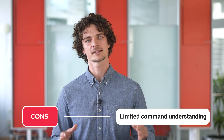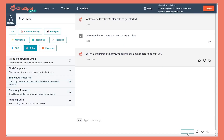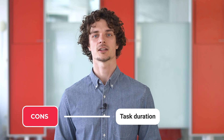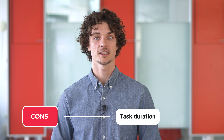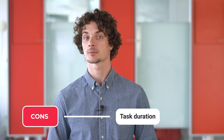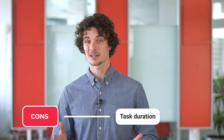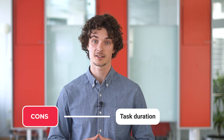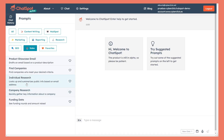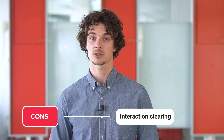On the cons side: being in its alpha stage, ChatSpot may not always understand user commands correctly. However, improvements are expected as the tool continues to evolve. Some tasks may also take a longer time to complete with ChatSpot compared to performing them directly in HubSpot CRM, which could be a disadvantage for users who prioritize speed. Additionally, ChatSpot currently clears all interactions after reloading, which may be inconvenient for users who want to review previous queries.